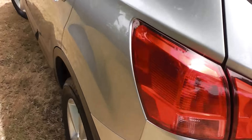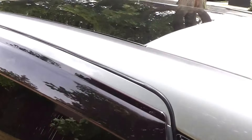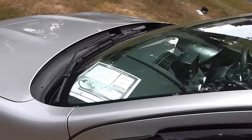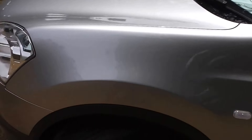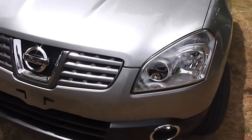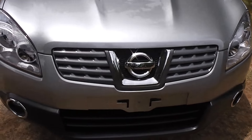Very, very clean and tidy in the body. This one has the moonroof — the glass top — and I'll show you when we get inside how you can move the headlining back. It's got the safety features of ABS anti-locking brakes and twin front SRS airbags.